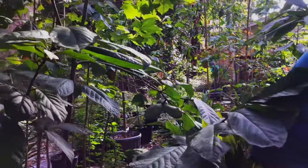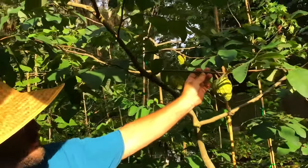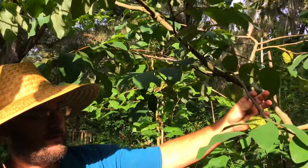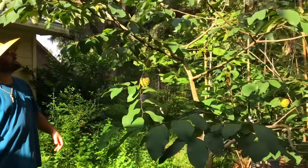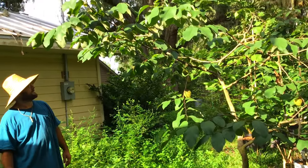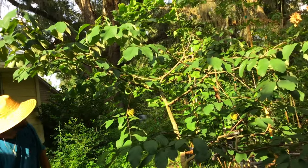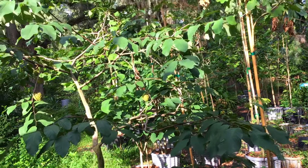Let's walk over to the cherimoya. This is a seedling cherimoya, but the seed came from cultivated fruit in California more than 10 years ago. Let me back up to show everybody how big this tree is. The fruit's been thinned — you can count about eight fruit on it.